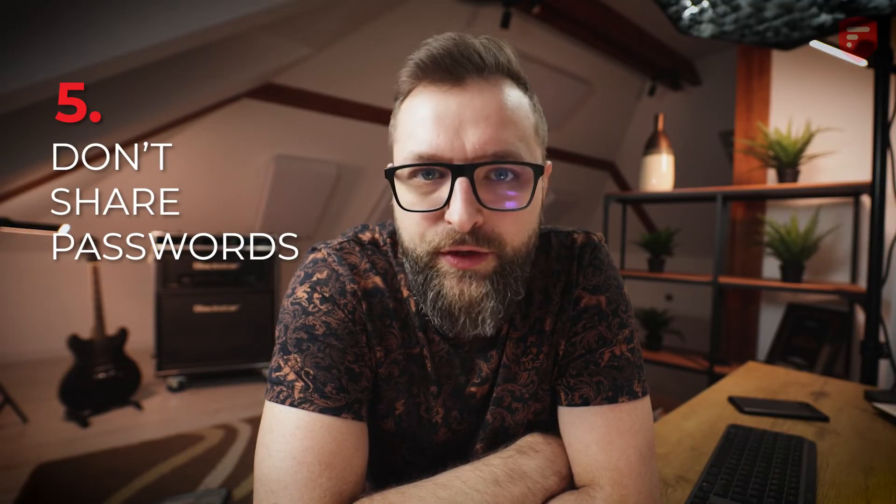Fifth point: do not share your password. I have a 12-year-old kid, and I know from other parents that it's quite popular among young people to share their passwords. Please don't share your passwords, and if you have a kid, please teach them not to do that. But if you did share your password to any service, don't worry — simply find the option to log out from each device and immediately change your password.